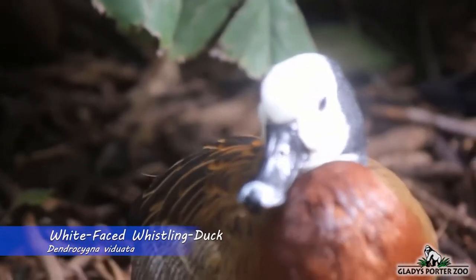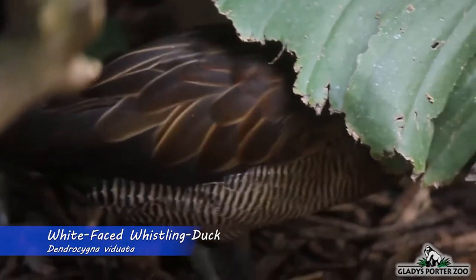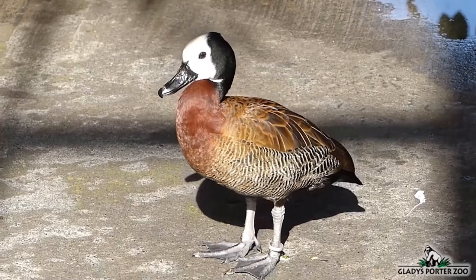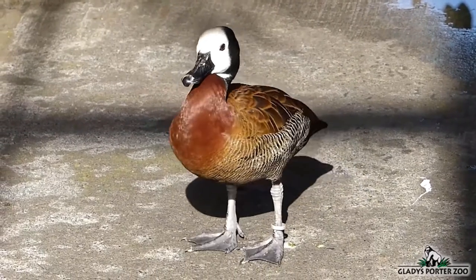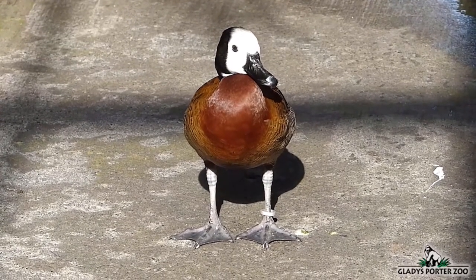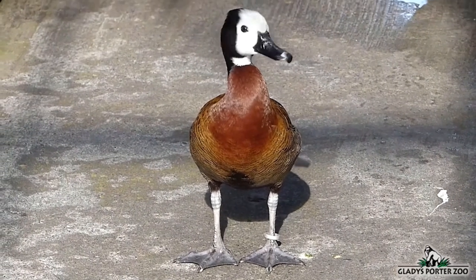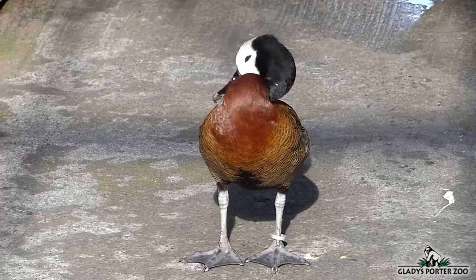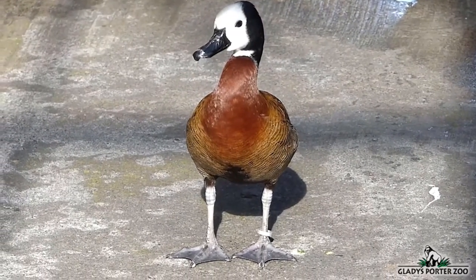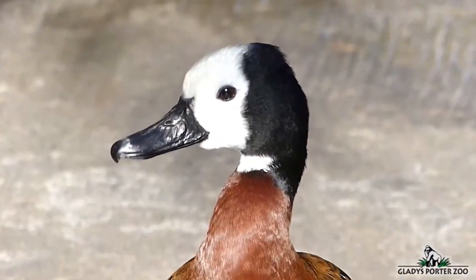A close cousin to the Fulvous whistling duck is the white-faced whistling duck. This duck can be found throughout the continent of South America — except for the western coastlines — and throughout most of Africa. Like most other whistling ducks, the white-faced whistling duck will feed on aquatic vegetation, seeds, and on occasion, invertebrates. Unlike most other ducks, whistling ducks are monogamous, since they do not have the bright colors to attract new mates every breeding season. Instead, they invest more time and energy into maintaining their relationship with their mate. The white-faced whistling duck is not currently threatened with extinction.